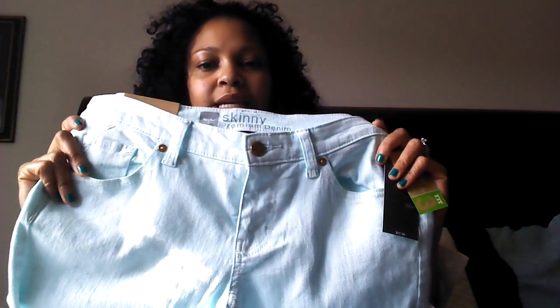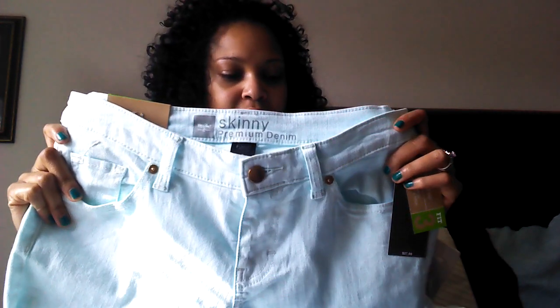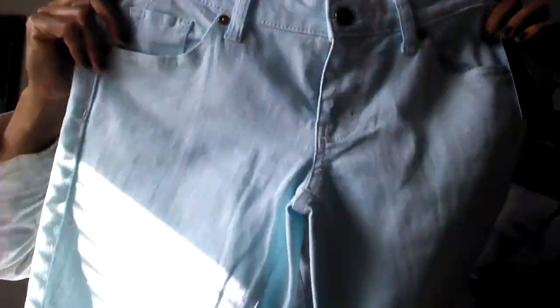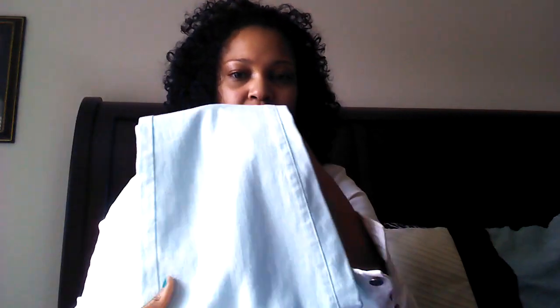Next I'm going to do Target. I don't have a lot but I just want to show you what I got. First of all, I got these jeans — they're skinny jeans in a really, really pale color, like a pale green-blue type color. They're so cute on, I love them. I can't wait to style these.